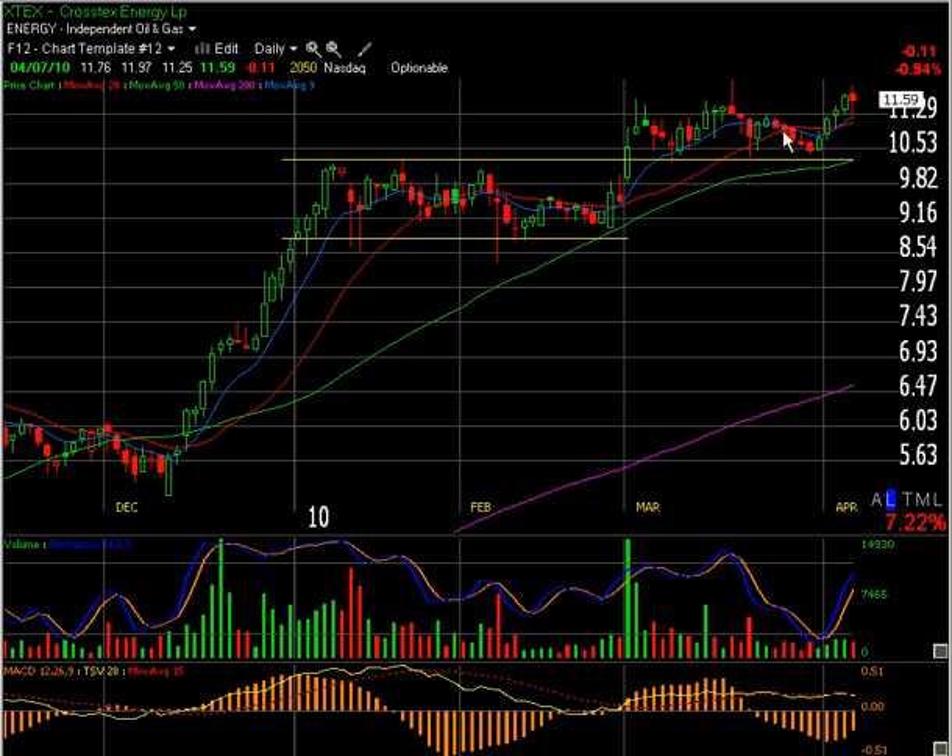I've been waiting for an opportunity for maybe another month and a half, and it finally gave that opportunity last week as it pulled back into this prior breakout. Right now it's more of a base-on-base pattern where it cleared this level and has been consolidating in a pretty tight range. Volume again is light, so all this looks very constructive.